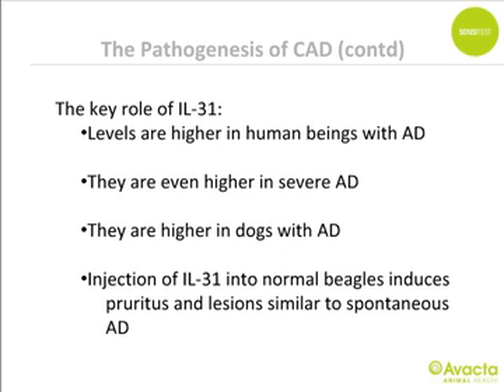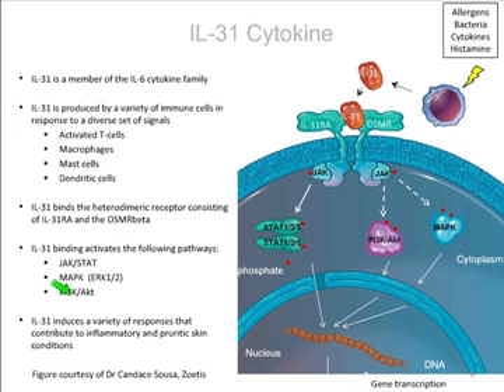In the last 10 years, a key role for interleukin-31 has been defined. Levels are higher in humans with atopic dermatitis — even higher in severe cases — and higher in dogs with atopic dermatitis than in normal dogs. Injection of IL-31 into normal beagles induces pruritus and lesions similar to spontaneous atopic dermatitis.